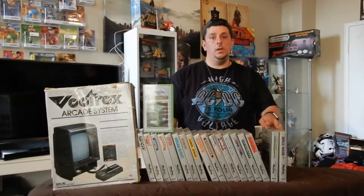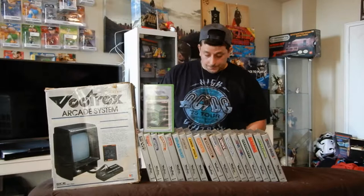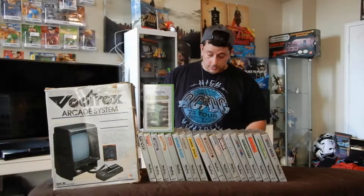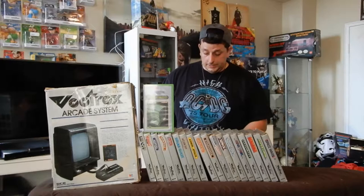Hey guys, RetroVax87 here. Just wanted to talk to you about something that got me really into game collecting, and that is the Vactrax. I've had the Vactrax now for about four years, and I am not disappointed. I'm gonna give you a little bit of history, go over the games I have in my collection, and talk about which ones I like and don't like. So let's get on it.